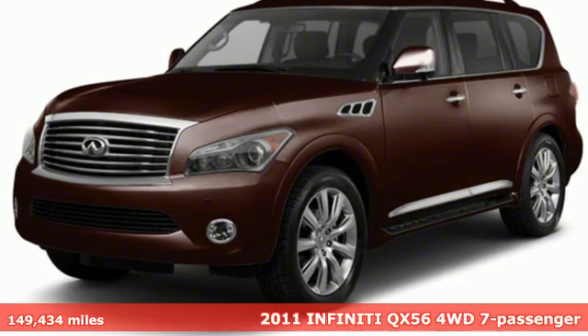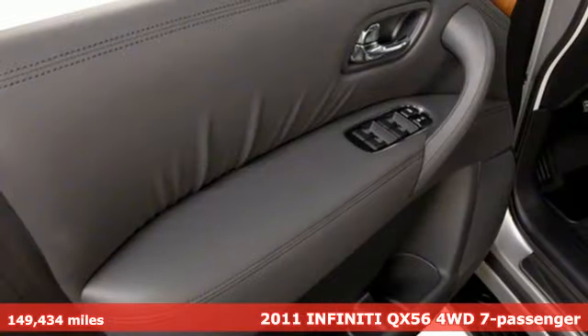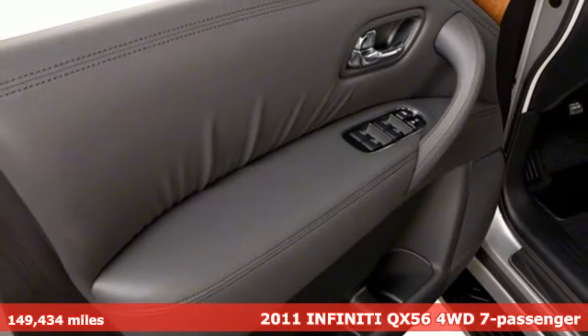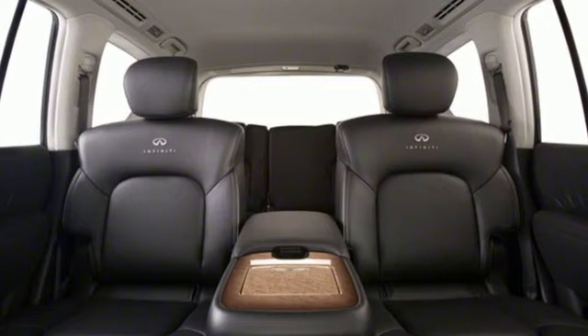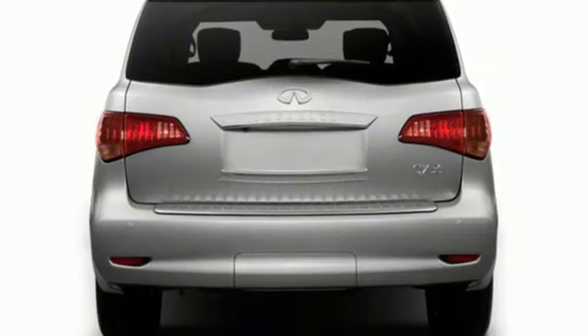Here's a 2011 Infiniti QX56. Infiniti — superior craftsmanship surrounds you with infinite possibilities. Plus it offers an exciting list of features.